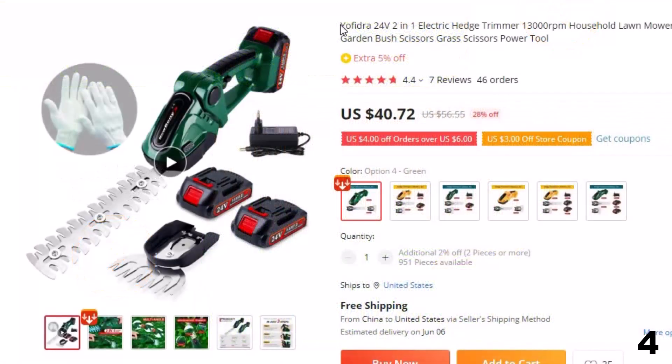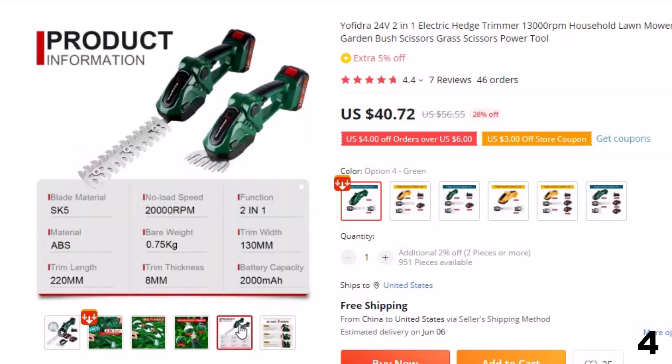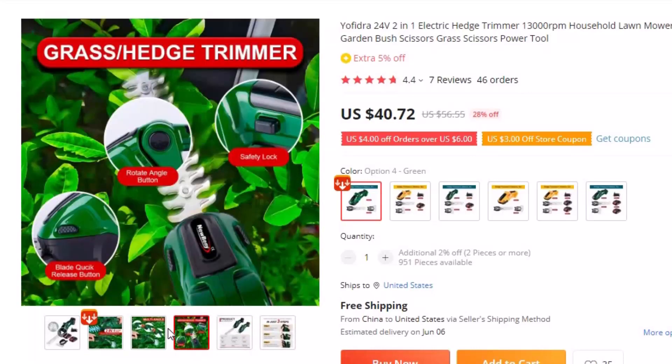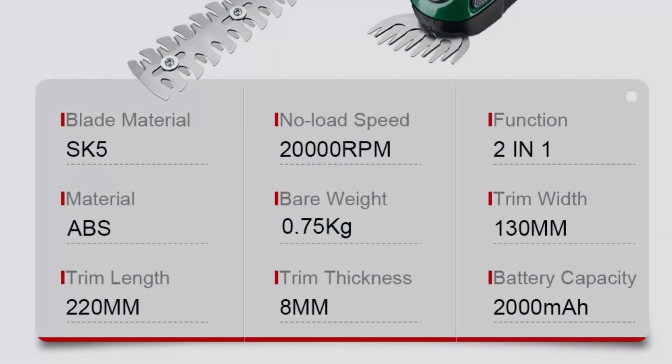Number 4: Yofidra 24V 2-in-1 Electric Hedge Trimmer. This cordless hedge trimmer is here with 28% price off — now you can get it at around $41. Looking for a powerful and versatile tool to maintain your garden or lawn? Check out the Yofidra 24V 2-in-1 Electric Hedge Trimmer. This electric trimmer operates at a speed of 13,000 RPM, making it easy to cut through grass, shrubs, and bushes.